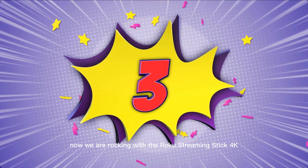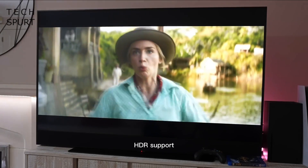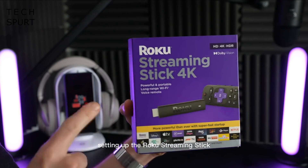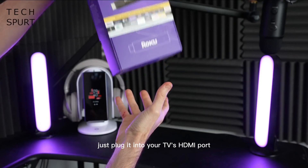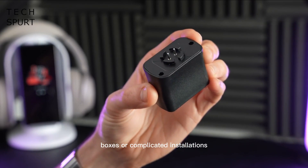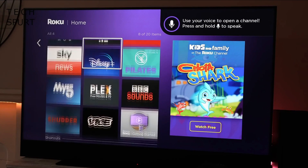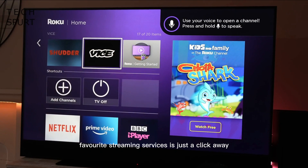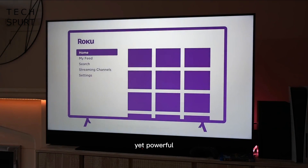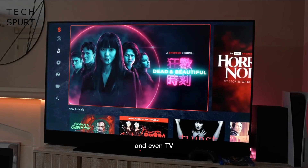Now we are rocking with the Roku Streaming Stick 4K. This brings your entertainment to life with stunning 4K resolution and high dynamic range (HDR) support — get ready to experience your favorite shows and movies like never before. Setting up the Roku Streaming Stick 4K is a breeze: just plug it into your TV's HDMI port, connect to Wi-Fi, and you're good to go. No need for bulky boxes or complicated installations. The user-friendly interface of the Roku operating system makes navigation a joy. Accessing your favorite streaming services is just a click away. The included remote is simple yet powerful, featuring dedicated buttons for popular streaming services, voice search capabilities, and even TV power and volume control.